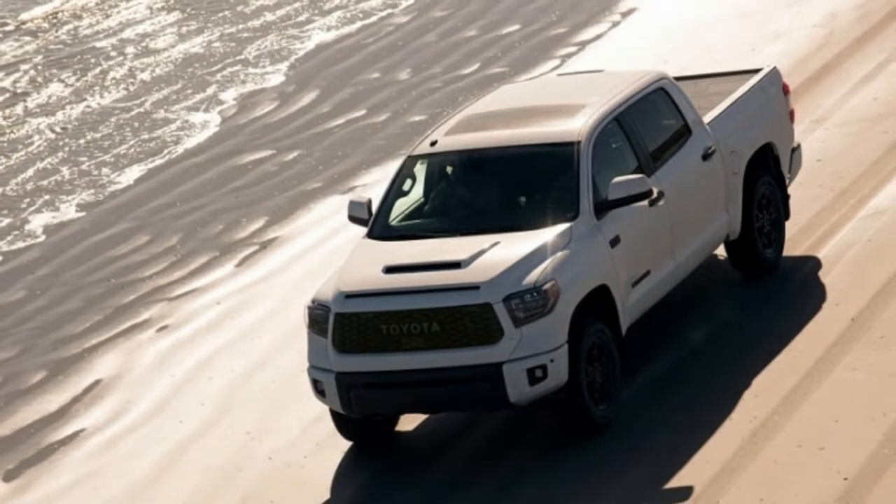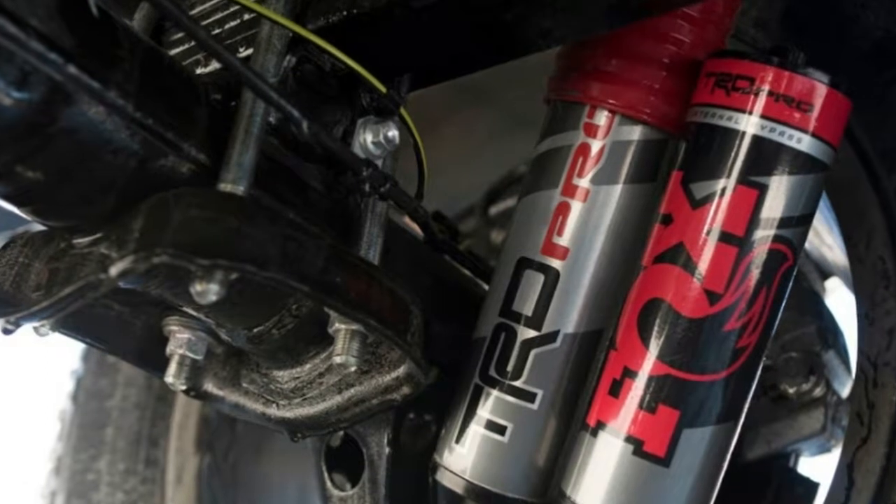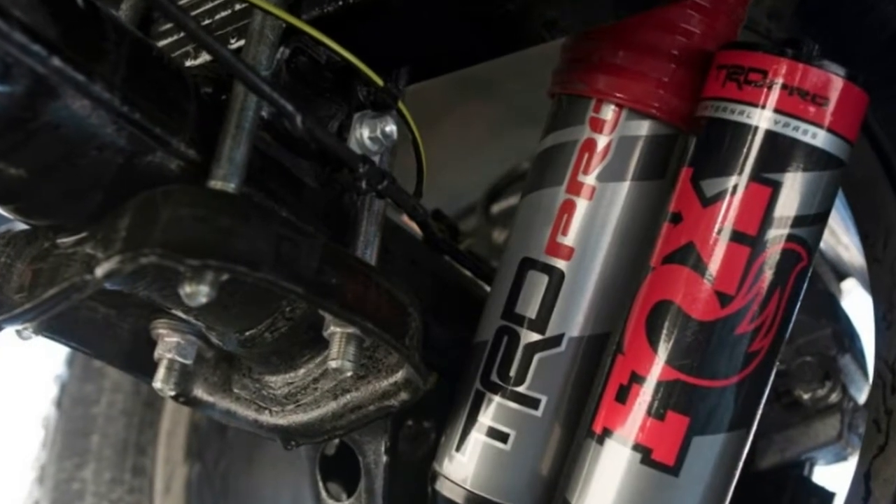Toyota announced at the Chicago Auto Show that its line of TRD Pro vehicles — the Toyota Tundra, Tacoma, and 4Runner — were getting a slew of upgrades.